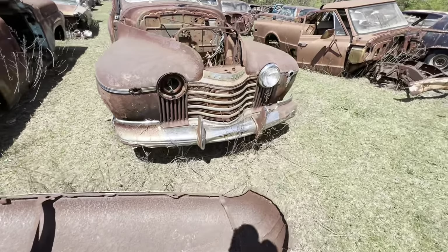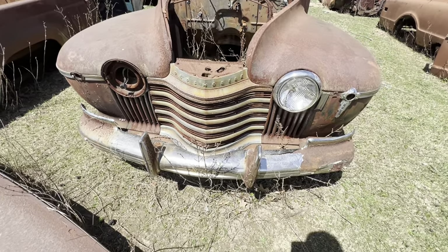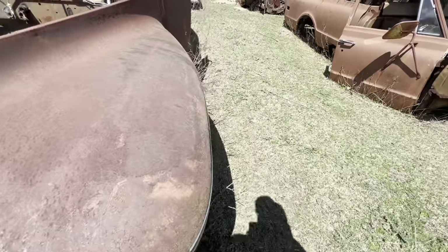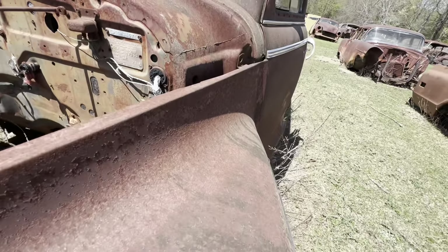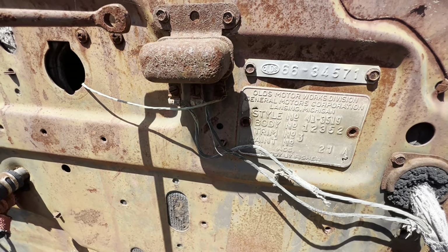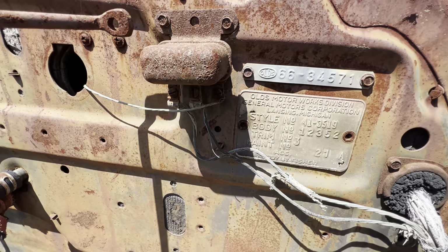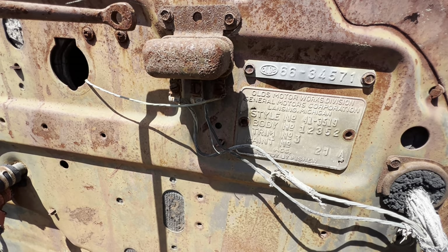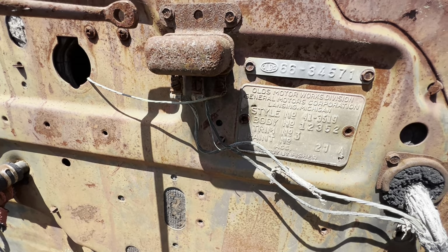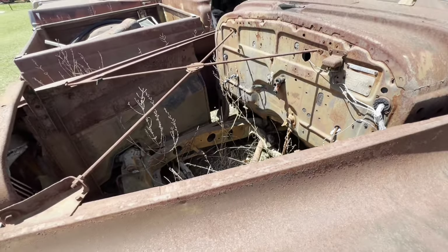I'm dumb when it comes to old cars like this. Now the 50s and 60s I can tell you. This Oldsmobile right here — I don't even know what year it is. Let me look at this trim panel. Steve Magnotti would know all about this car, what it is, what year. That number 41-3519 — is this a 41? I have no idea.